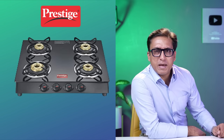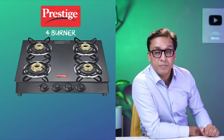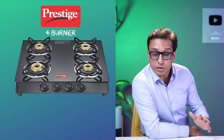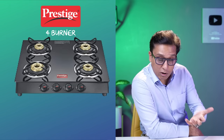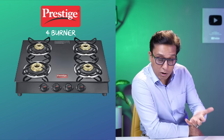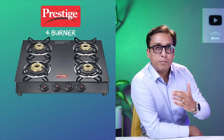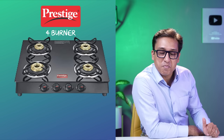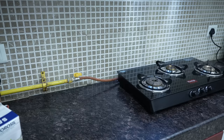The best cooktop in India 2022, number 2 on my list, is the Prestige Marvel 4-burner model. I personally bought the 3-burner model and have been using it in my home. We buy 2, 3 or 4 burner models and use them in different places to see how they work. This cooktop is working flawlessly. It has 1 jumbo size, 1 large, 1 medium and 2 small burners.